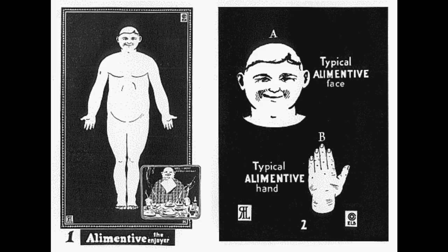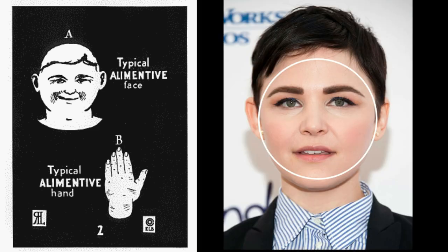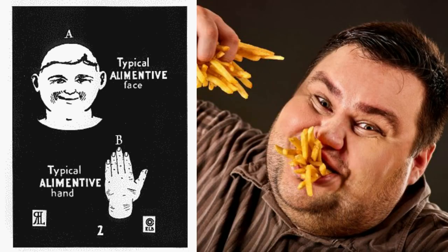The first type, and the most common type, is the alimentive, otherwise known as the fat man, or the enjoyer. This body type is mainly characterized by roundness. The hands and feet are not going to be large, and the person is not going to be very tall compared to the other body types. Their eating habits are known to be a key component to why this type is considered the happiest of all five.